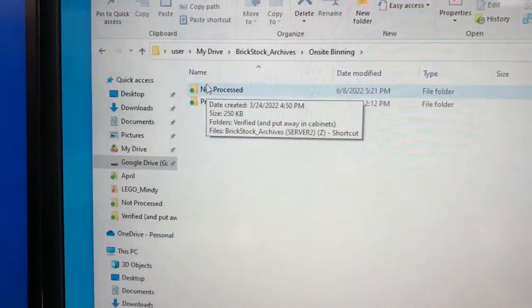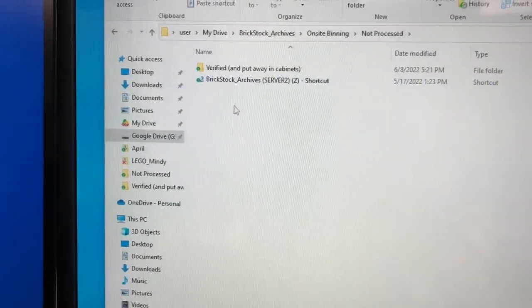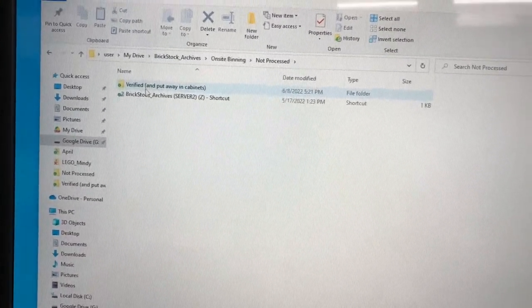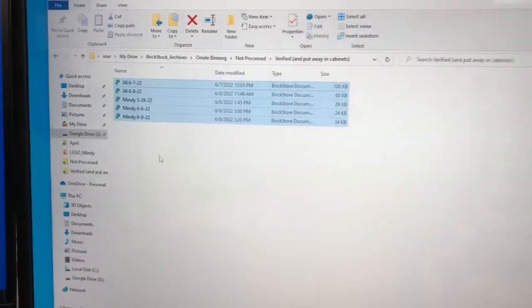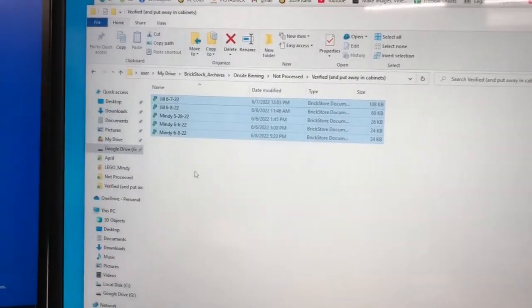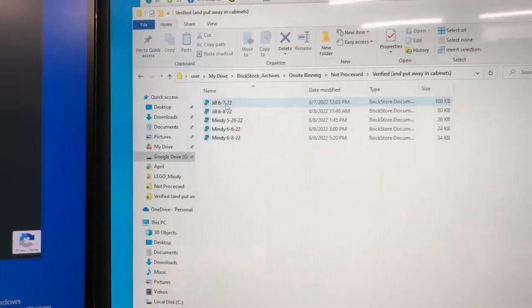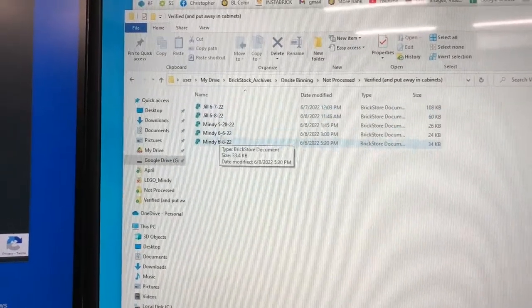There are a number of files that got processed last night — there was a crew here last night. The way we organize our files: there are 'not processed' files, but there's nothing in not processed right now. What that means is a file has been created, drawers and parts have all been moved over. Those not processed files have been moved into 'verified' and put away in cabinets. Now it's my job to go into the system and add these to BrickLink. These are the individuals that have completed the cataloging work on site.